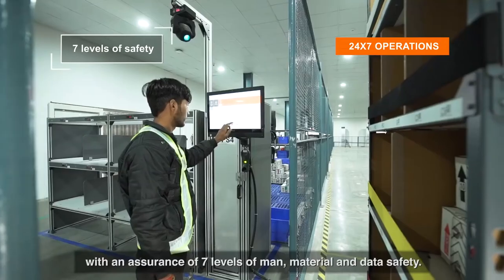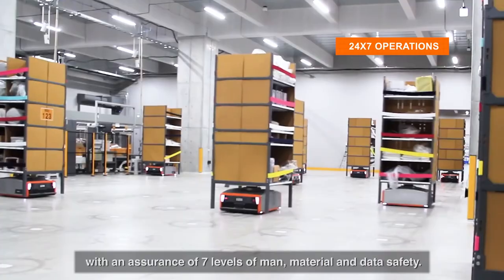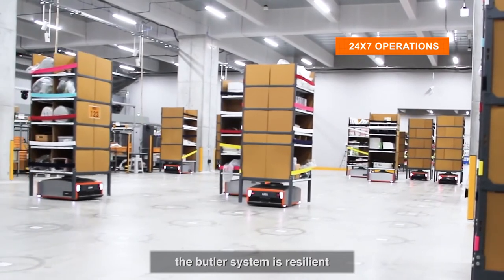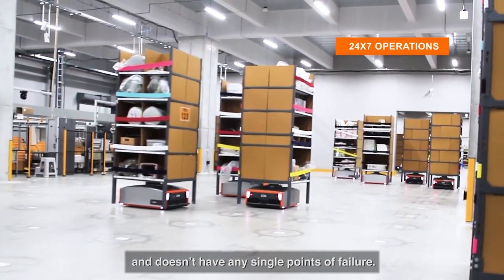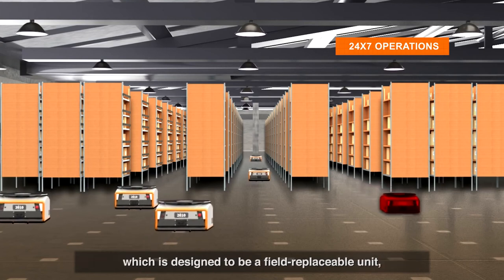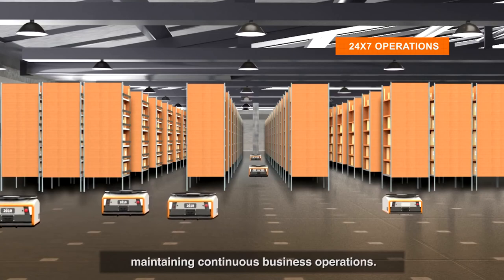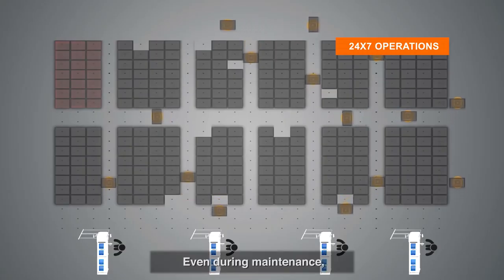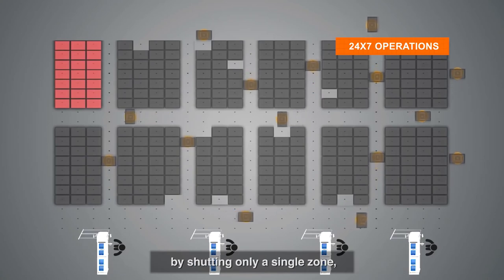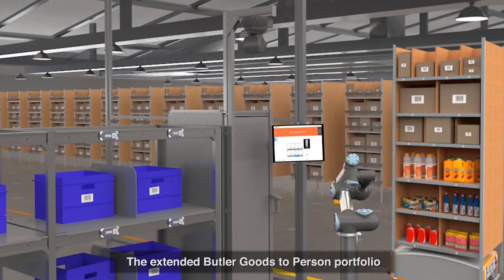At the time of audit, the system converts a pick-put station into an audit station while keeping the rest of operations running as usual. The Butler system ensures 24/7 uptime with seven levels of man, material, and data safety. Unlike traditional rigid automation systems, it is resilient with no single points of failure — if a component breaks down, only that component is affected and is designed to be a field-replaceable unit, maintaining continuous business operations even during maintenance.